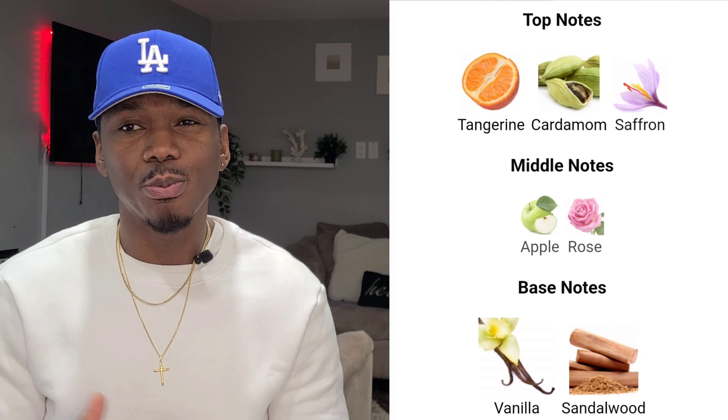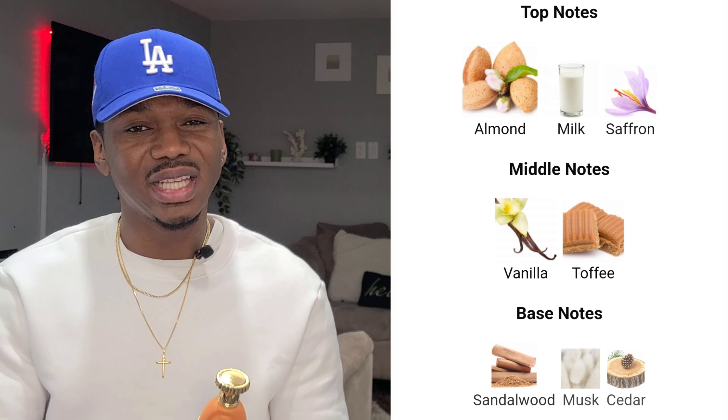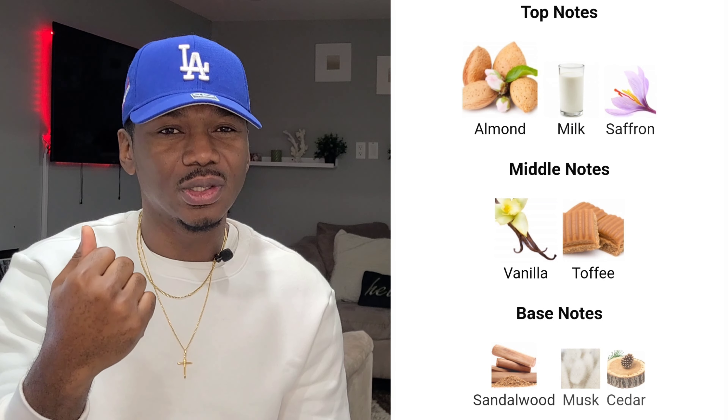There is a bit of disagreement in the fragrance community about the notes because when the notes first came out for this, they were very similar to what Girzoff Italica had. Afterwards they switched up the notes — I think that was done to avoid legal issues around cloning and copying. Looking at Girzoff Italica on Fragrantica, they list almond milk, saffron — so the spiciness is there — almond for sure, and it is lactonic, you do get a milky feel to it.